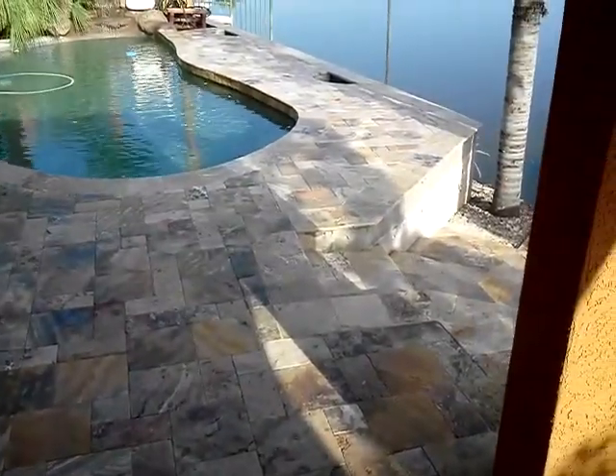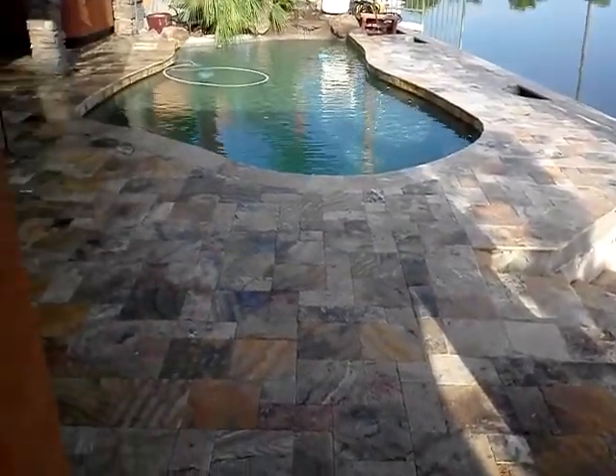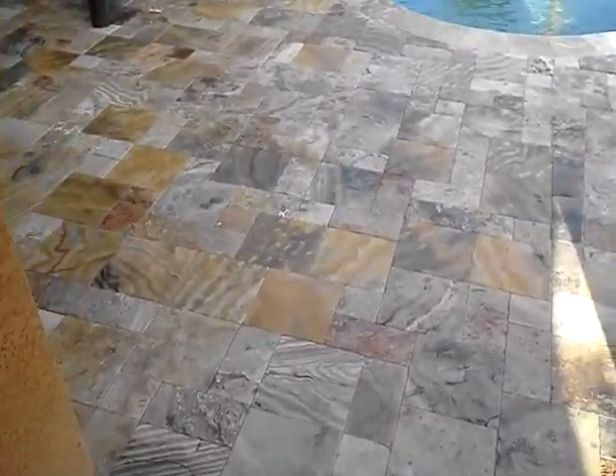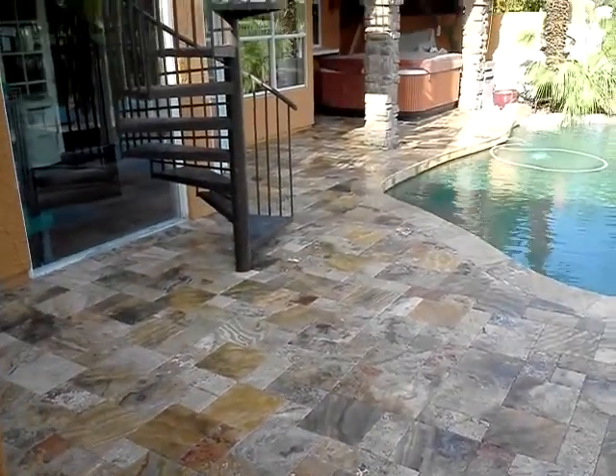Give us a call at 602-388-3376. We can make your floor look this nice also. Thank you and have a good day.